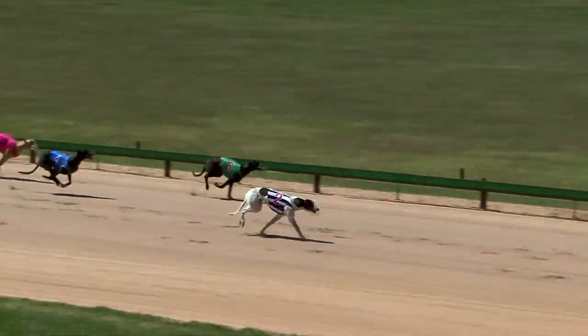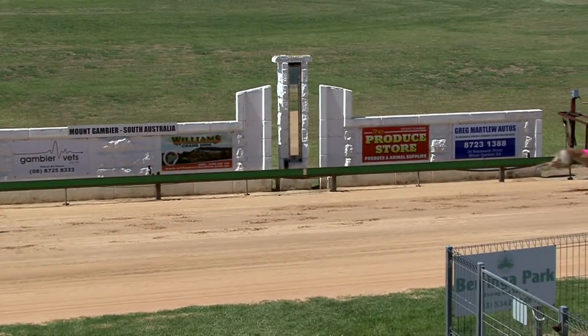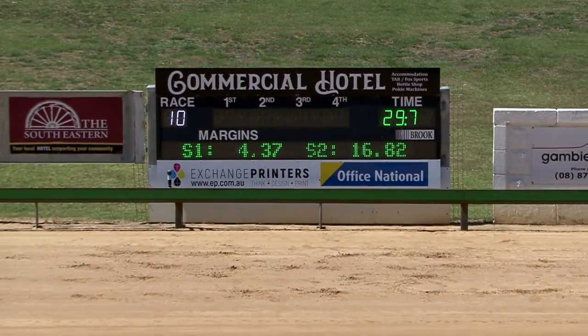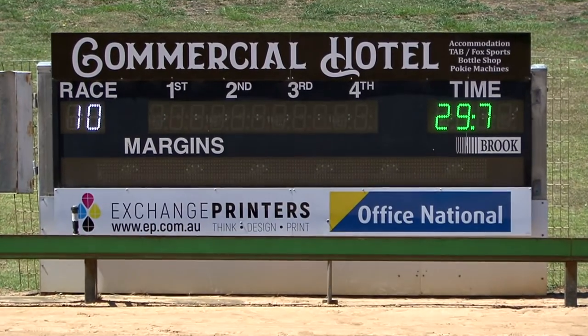Bungaloo Anne in front, coming through Departuregate, but it's Bungaloo Anne. Bungaloo Anne from Departuregate, Shamrock Boy, Zipping Cola. Gee, that favourite's disappointing. Aston Model finished last of all.